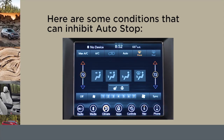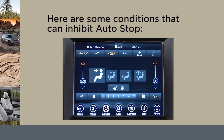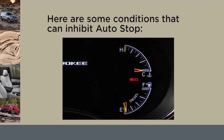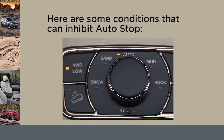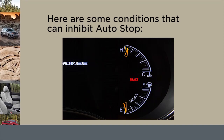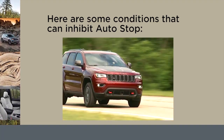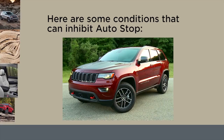Additional inhibit conditions include: climate control is set to full defrost mode at high blower speed; climate control is set to max AC; engine has not reached normal operating temperature; vehicle is in 4-low transfer case mode; insufficient pressure on brake pedal; engine temp is too high; minimum speed threshold has not been met after a previous auto-stop; sharp angled steering maneuver.